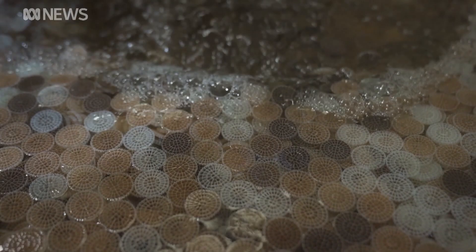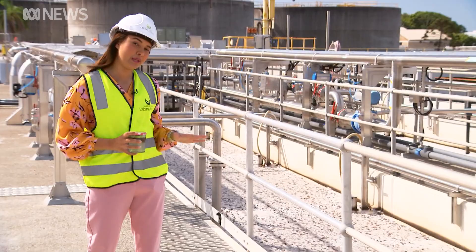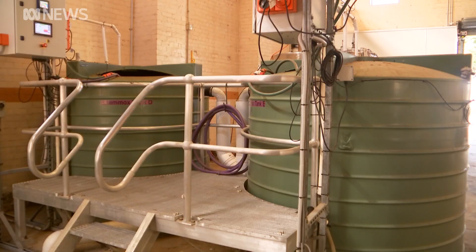They also use 60% less energy than the previous process, but there is a catch — anamox bugs grow very slowly. Five years ago, Urban Utilities only had enough to fill a small jar. Now they've released 10 backyard swimming pools worth of the bugs here at Queensland's largest sewage plant.